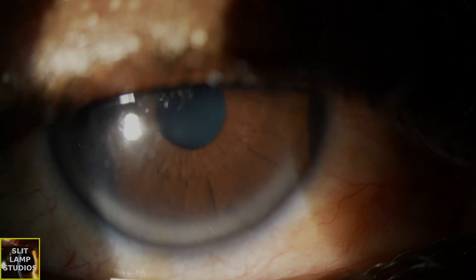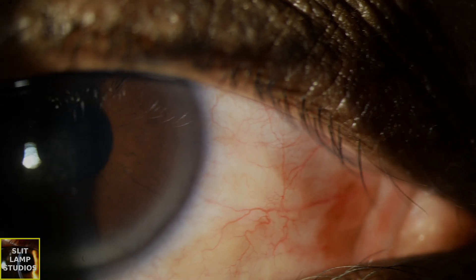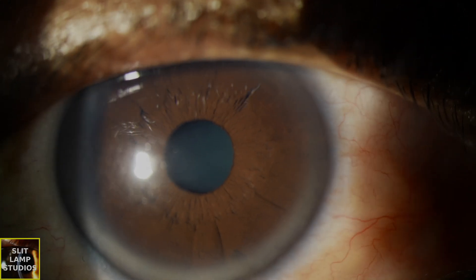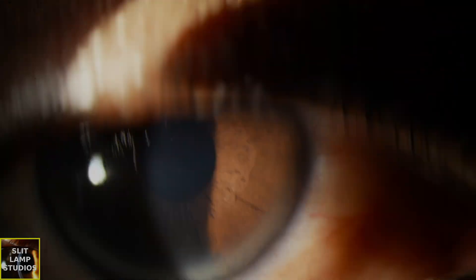If you see this, however, in a patient who's under 50, then you may want to consider doing a vascular risk factor screen. Particularly, you might want to check the patient's lipid profile — a complete lipid profile — triglycerides, and particularly the LDLs.